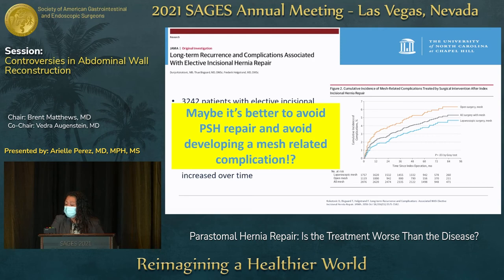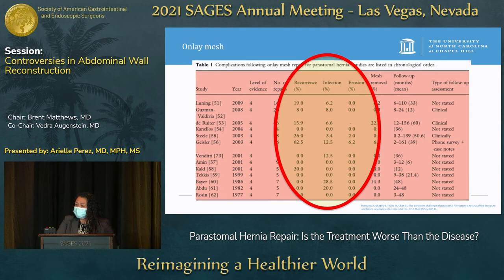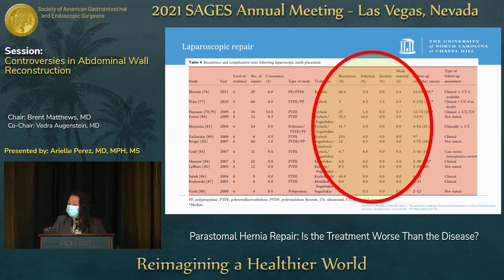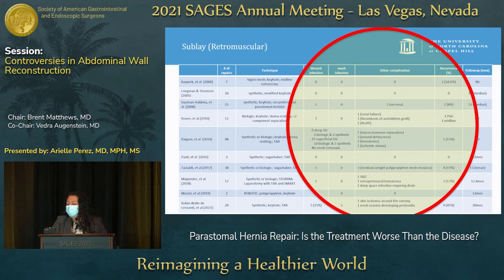When looking at peristomal hernia repairs using mesh, onlay mesh carries a high risk of recurrence — up to 60% in one study — with high infection risk and possibility of mesh erosion into bowel. IPOM repair still has high recurrence risk, up to 28%, with risk of infection, though one systematic review found no evidence of mesh erosions. Laparoscopic repair shows high recurrence rates up to 46%, with infection risk and mesh erosion. Retromuscular or sublay mesh also shows high recurrence over 40%, risk of infection, and mesh erosion — all of which can bring patients back into the vicious cycle of hernia complications.